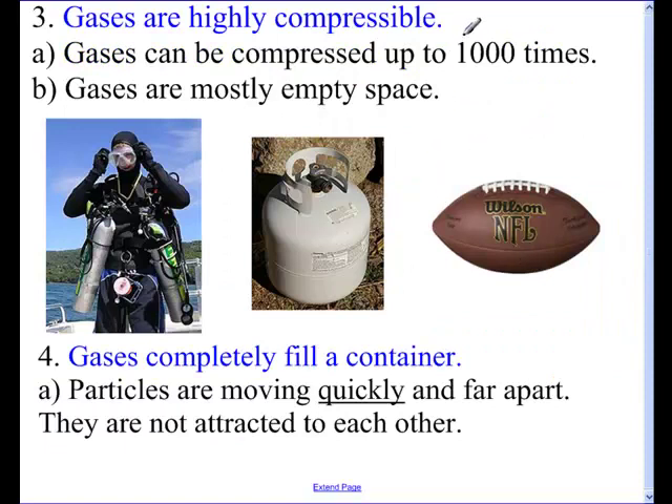Gases are highly compressible. There's a video clip of me compressing a gas with a syringe. The amazing thing is gases can be compressed 100 times. You can't compress a liquid or a solid, but you can compress a gas. The reason is gases are made up mostly of empty space.